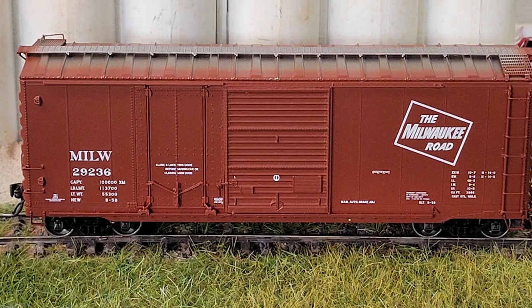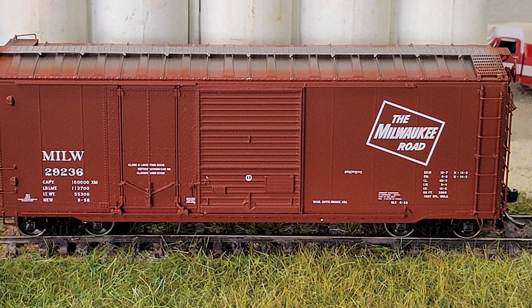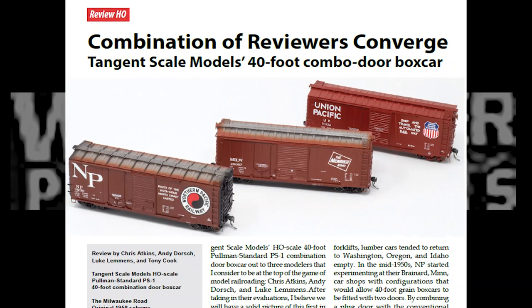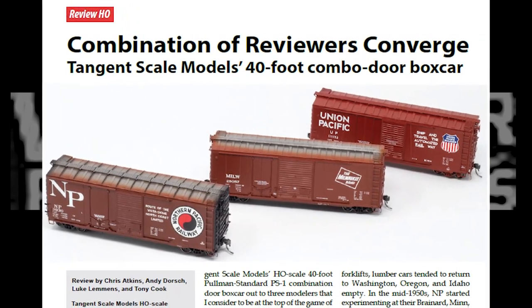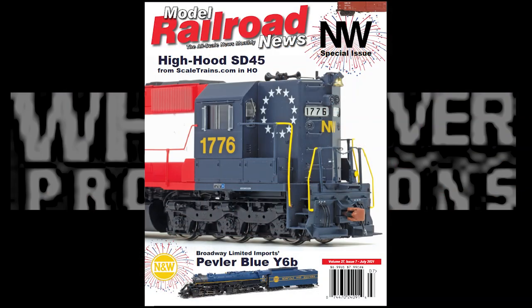Hey Model Railroaders, today we'll be reviewing a Tangent Scale Models HO Scale Pullman Standard 40-foot combination door box car. This video is a preview of my in-depth review of the car for White River Productions' July 2021 issue of Model Railroad News. Links to Model Railroad News are in the description below.